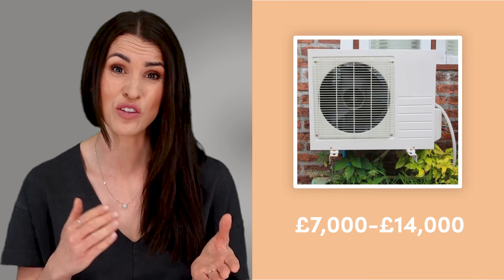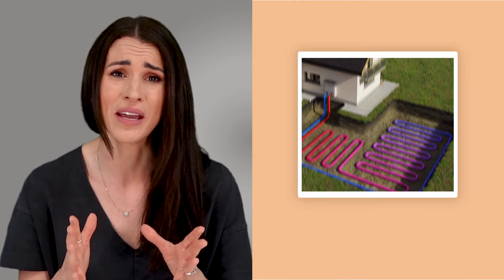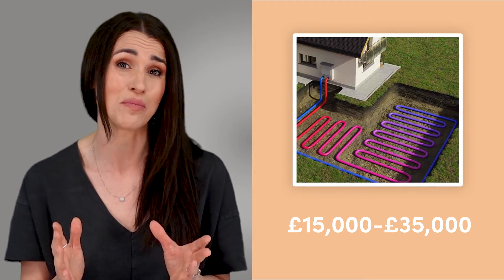Electric heating is another affordable option since you don't need to worry about plumbing. While many heaters are DIY friendly, a full installation requires hard wiring to the mains to avoid overloading the circuit, with costs ranging between £3,000 and £4,000 depending on the complexity of the job. If you're thinking about going with heat pumps, get ready to open your wallet. Air source heat pumps expect to pay anything from £7,000 to £14,000, while ground source heat pumps carry a whopping £15,000 to £35,000 price tag.